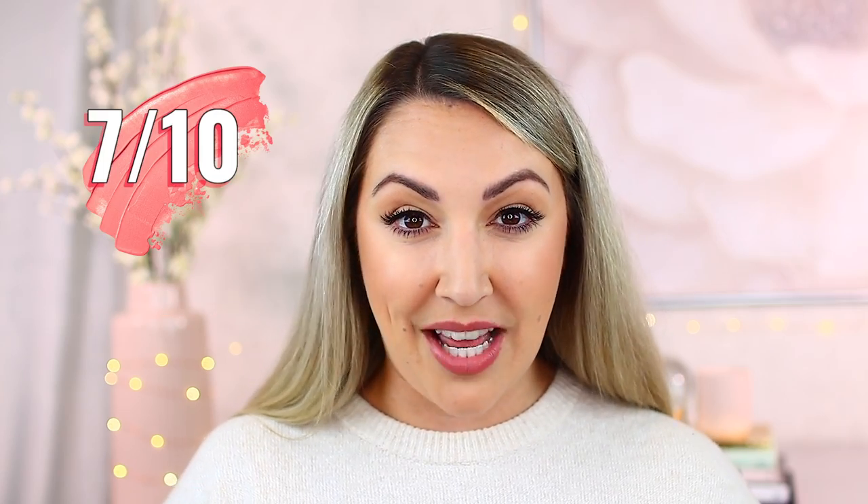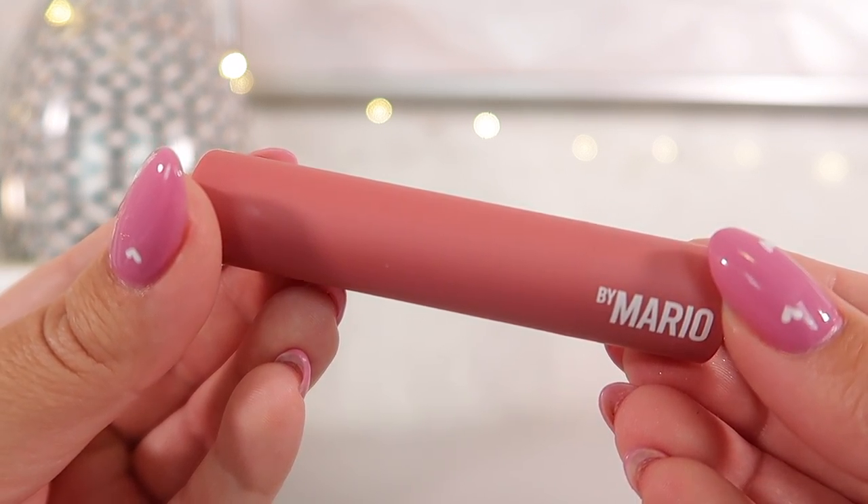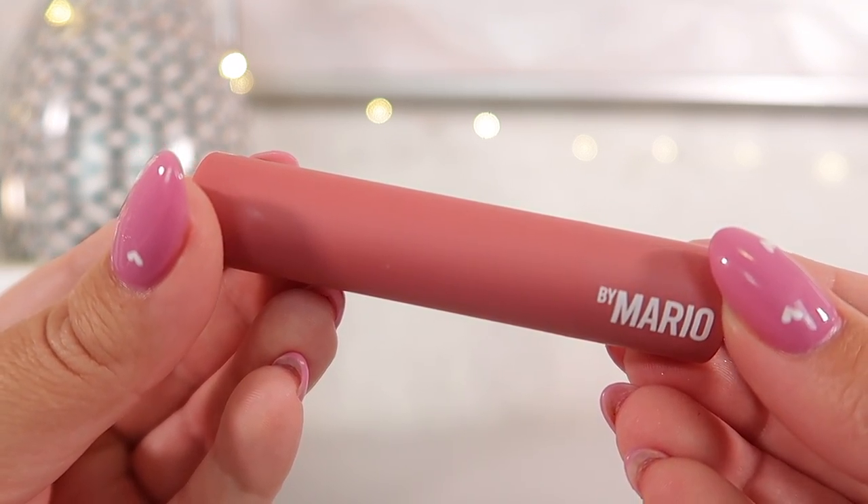I've rated these products 7 out of 10 because there are some significant cons to the packaging as well as the actual product. This is a light to medium opacity lip product and there are some nice shades to choose from. A strength is how shiny and glossy they are — when I'm applying them they're very very shiny, and if you like that glossy, hydrated feeling you're going to really like these.